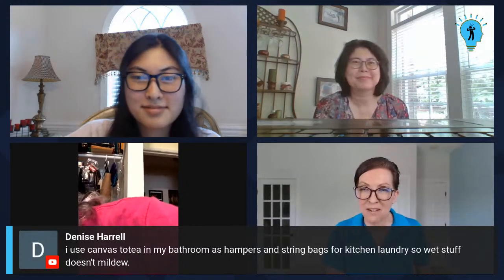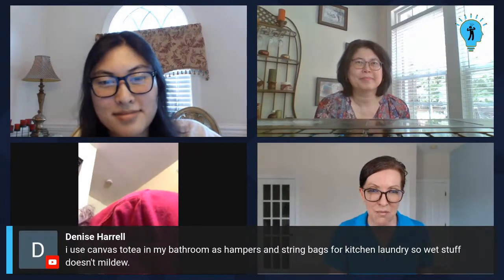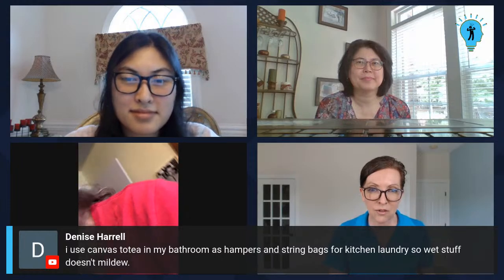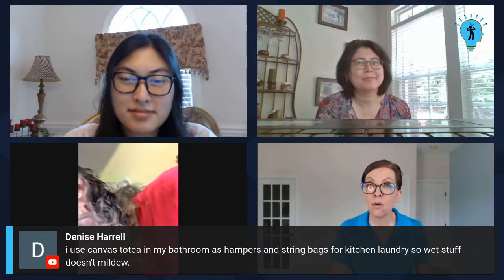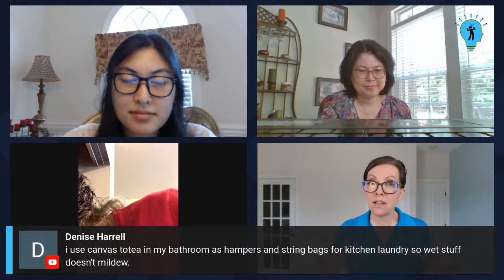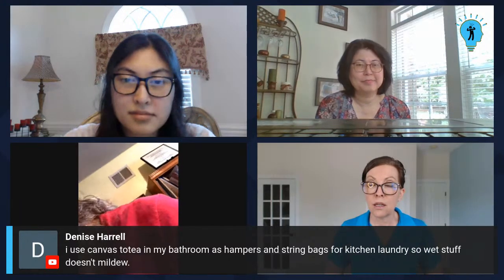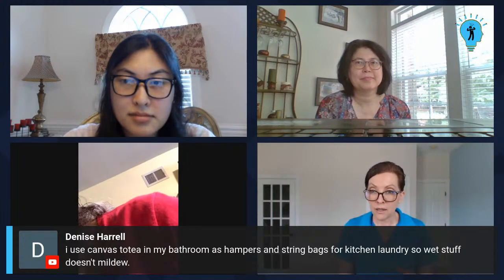Viewers share their methods: Bernie says they save gift bags and lay them flat until they look bad. Rebecca says 'literally the gift bag that keeps on giving.' Hilda's family does the same. Denise says she uses canvas totes in her bathroom as hampers and string bags for kitchen laundry so wet stuff doesn't mildew. That's really important — it allows things to air out without moisture being trapped. We're also going to talk about totes today. I have this tote I've had for about 20 years — it says Jordache on it, probably from the eighties. I like it because it's waterproof, so I throw my gym clothes in it and wet bathing suits so they don't leak in my car.